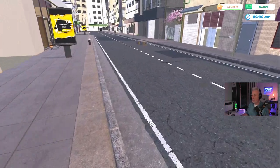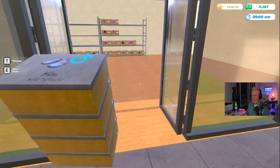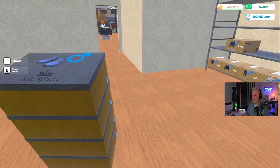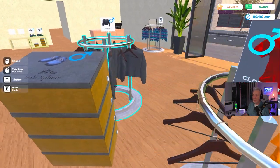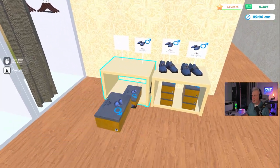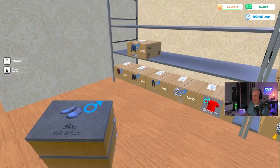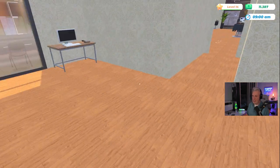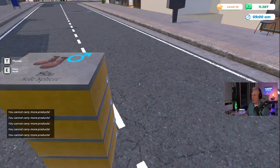Right now I just want to get this done — open the store one more time, top off the rest of this merchandise, hit level 15, and close this episode with an employee. I think that'll be awesome. So let's see if we can do that. I need to buy boxes, so I'm going to set these right here for now — got to buy two more boxes for storage.